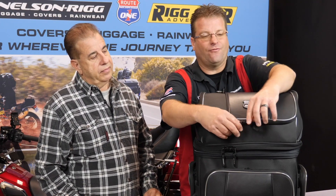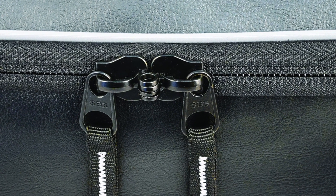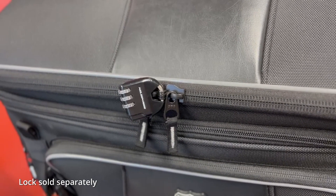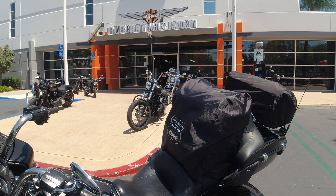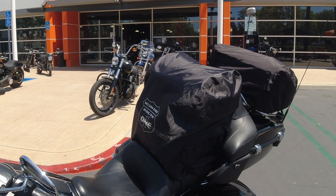Popping open the top of this bag — before we get in, you'll notice that all the zippers are luggage-lock compatible. If you want to secure your items or keep somebody from opening the zipper, you can throw a luggage lock on there. The pro tip I have is to throw the rain cover over the top so nobody can see the lock, and they just don't see the pockets or anything else — it's just a bag with a rain cover on it.